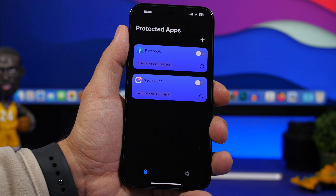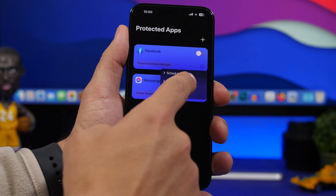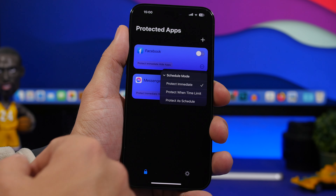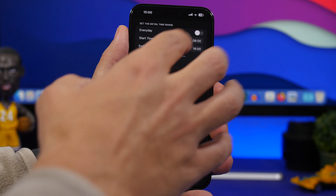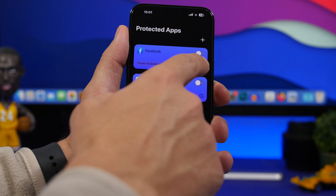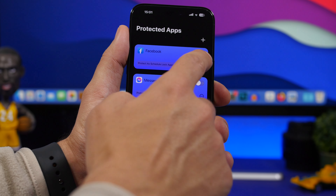You can also do something really cool, which is scheduling when you want the apps to hide or lock with a passcode. To do that, go into the app, tap on the app you want to hide, tap on the three dots, and you can see the scheduled mode option. You can choose immediate — which means once you enable this, it's immediately gone from the home screen — or you can choose a time limit, like one hour, and it will be hidden for an hour. After that hour, it will appear again. Or you can protect on a schedule — choose any time frame, set sunset to sunrise, or create a custom schedule for every day of the week.